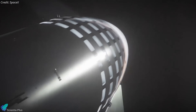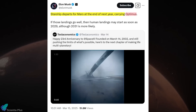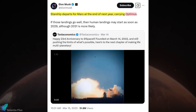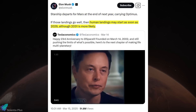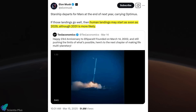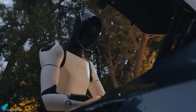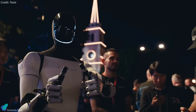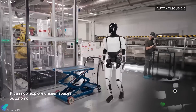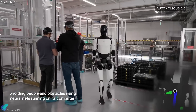As SpaceX fine-tunes Starship for near-term flights, its long-term vision is already unfolding. Elon Musk recently announced that Starship is slated to embark on a mission to Mars by the end of next year, carrying Tesla's humanoid robot Optimus. Contingent upon the success of these initial landings, human missions to Mars could commence as early as 2029, though 2031 appears more probable. Optimus, also known as the TeslaBot, is a humanoid robot unveiled in 2022, standing at approximately 173 centimeters tall and weighing around 57 kilograms. It is designed to perform tasks that are repetitive, dangerous, or undesirable for humans.